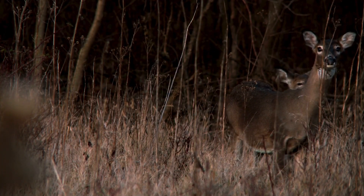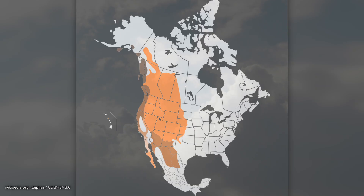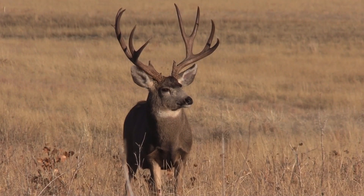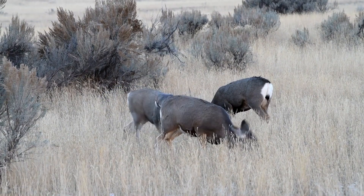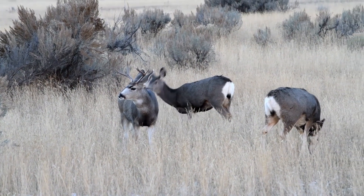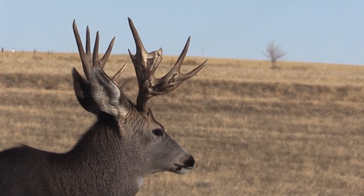Mule deer. The mule deer is a deer species native to western North America. It is named for its large mule-like ears, which are a distinguishing feature. Mule deer have a stockier build compared to white-tailed deer and exhibit a distinctive black-tipped tail. Their coat is typically grayish-brown, and males have forked antlers that branch out equally.